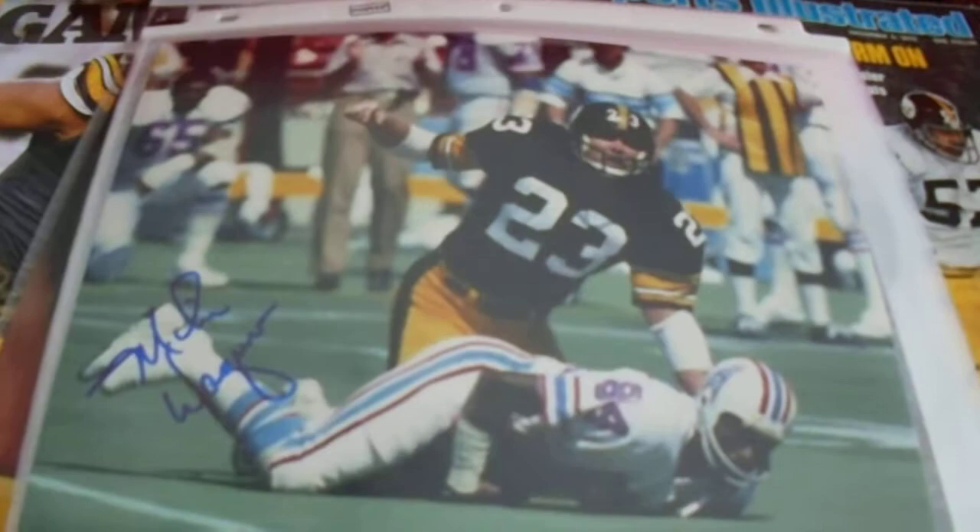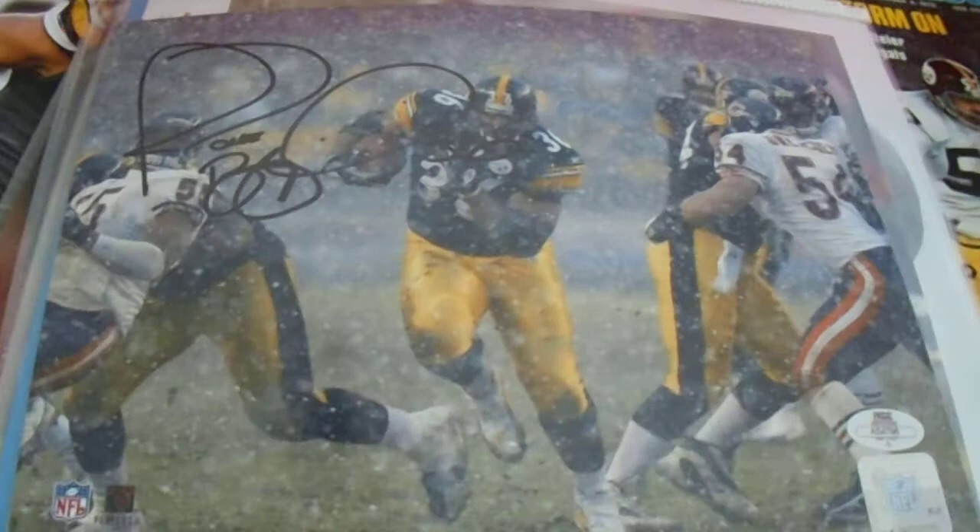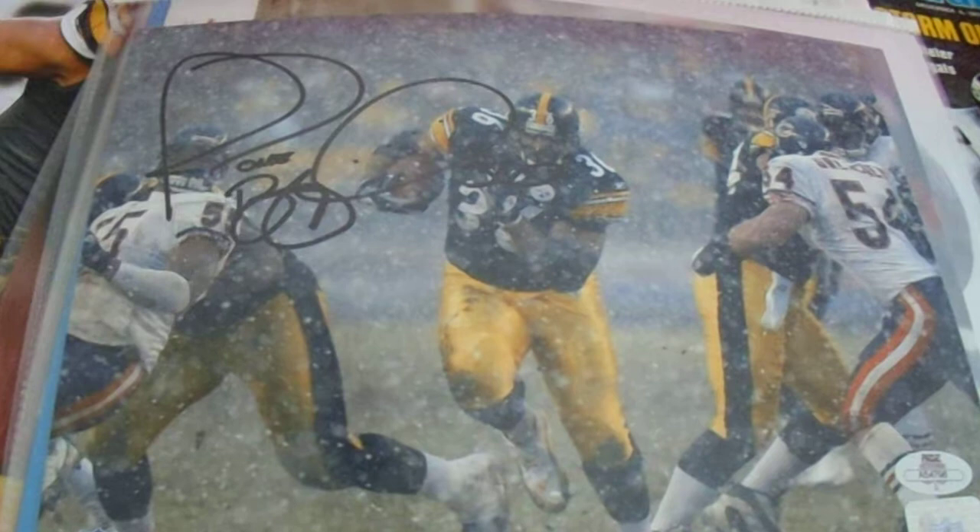We have a Mike Wagner autographed 8x10, a Greg Lloyd autographed 8x10, a Dermani Dawson autographed 8x10, and an Andy Russell autographed 8x10 with the seven Pro Bowls inscription. Jerome Bettis — right before he was going to barrel over Mike Urlacher. I kind of wish I got the photo of him barreling him over, but that's okay. I do not like that certification — I actually won this photo.